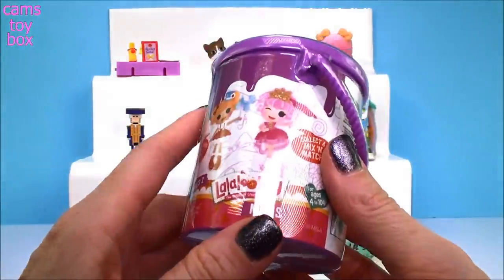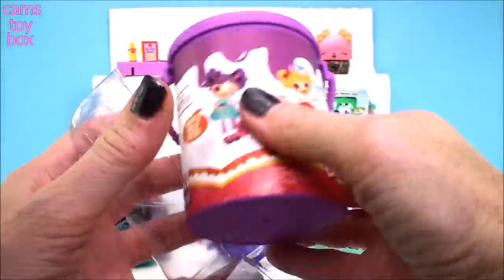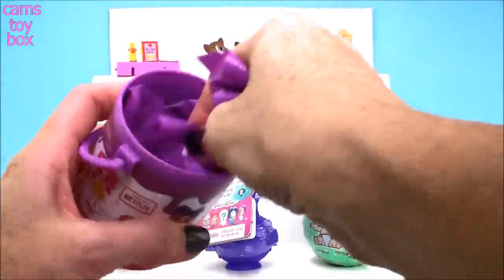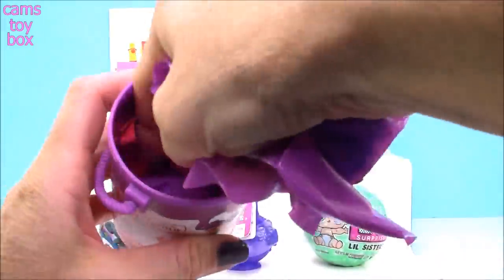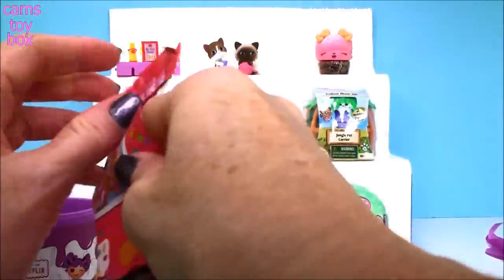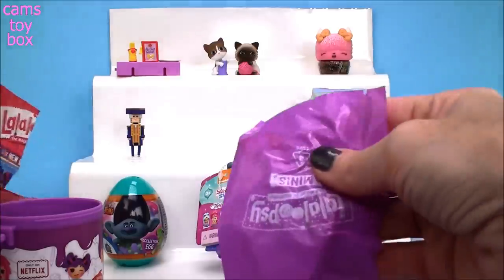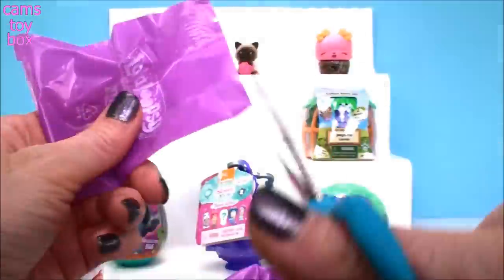This is our Lala Loopsie Minis — this is the pink can from Series 2. Series 1 was really cute too, but this one comes with all different blind bags — it's so much fun to open. It reminds me of the LOL Surprises where you get all those different blind bags. It comes with a collector's guide that's also a little mini poster — super cute.